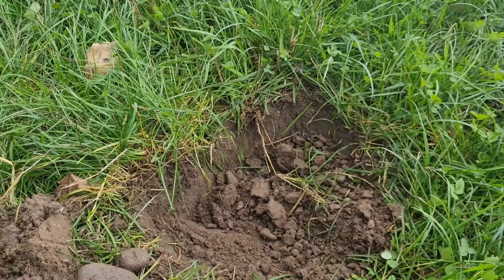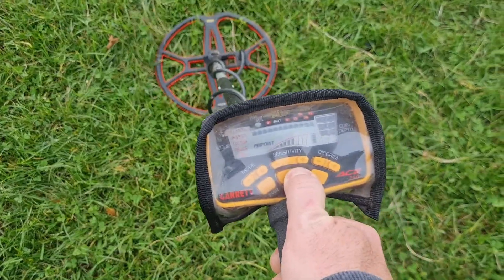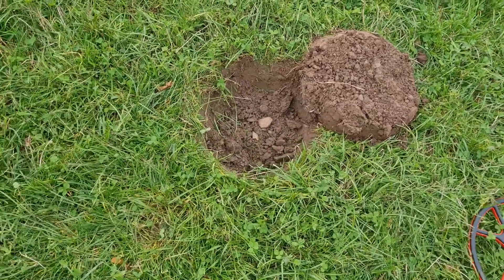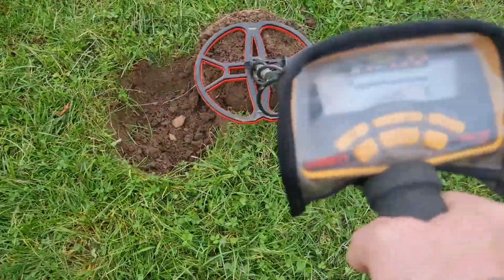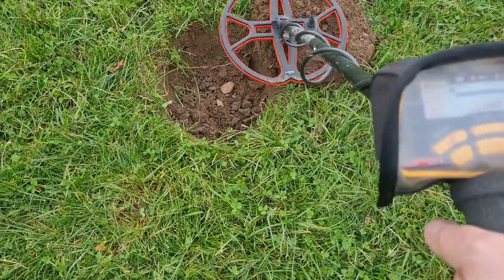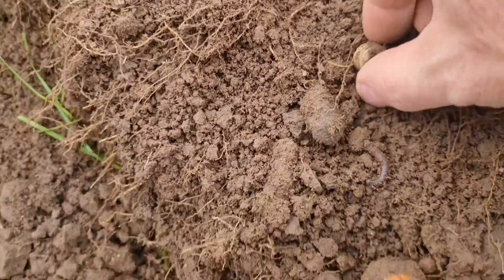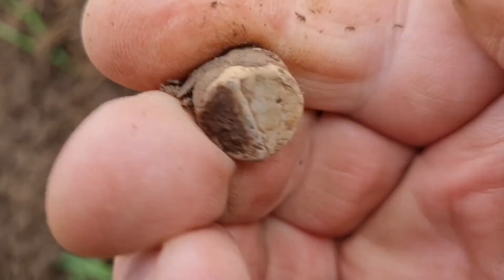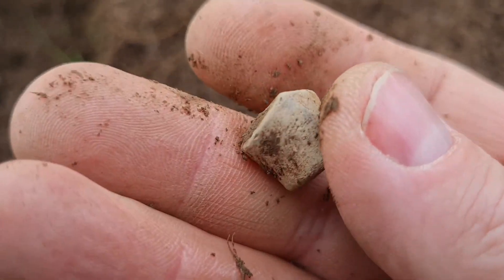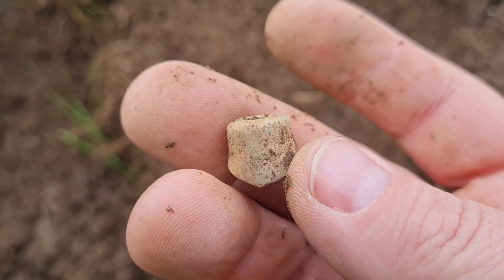On to the next — another one with a pretty decent signal, although it's saying it's a bit deeper than usual. Let's dig it. You heard the signal at the start — above ground it was pretty decent. And now it's showing iron. Well, let's see — we did get it, and it is something. Lead. Good tone at the start, then it showed iron, then nothing, and now this. Strange.